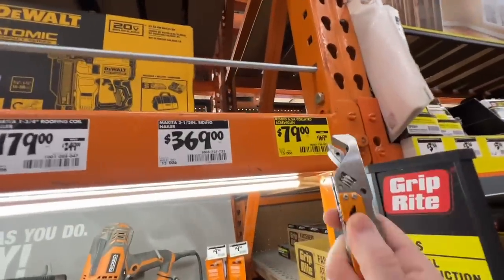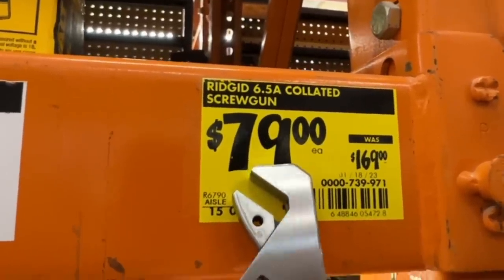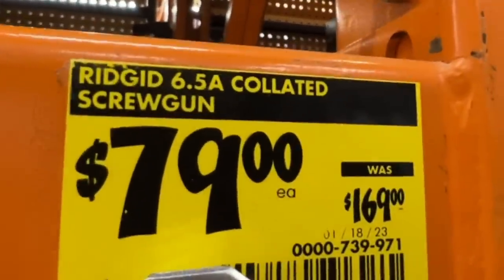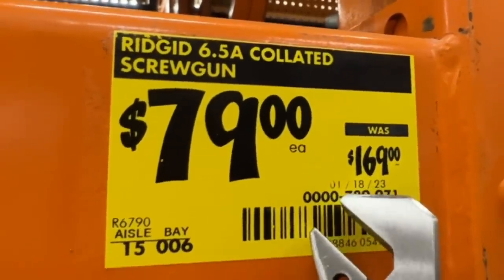Another yellow tag deal that's pretty incredible — the RIDGID 6.5 amp collated screw gun, $79 down from the $169 price if you can find it. There's the model number, there's the SKU.